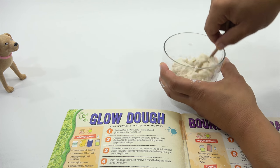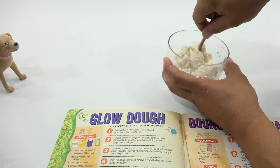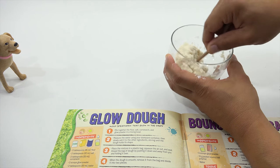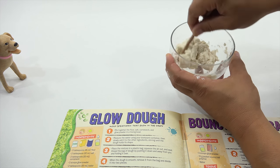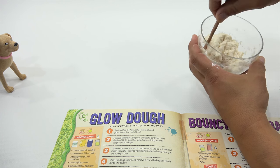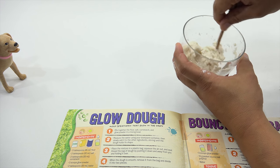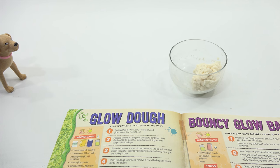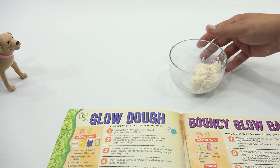Now what? Mix your dough. Mold your dough. Turn out the lights. Well, when the dough is smooth, you've got to put it in a bag first and squeeze the air out and seal it. And knead the bag of dough by pushing it down and away from you and folding it over. So this goes in the bag now. Bag not included. People at home, kids at home, can do this exact experiment just without the glowing.